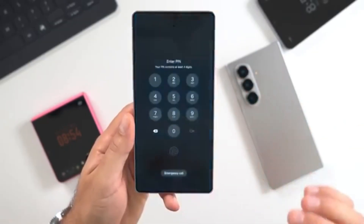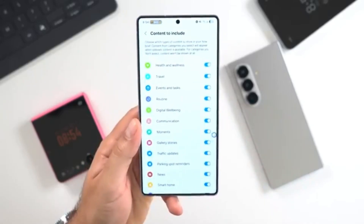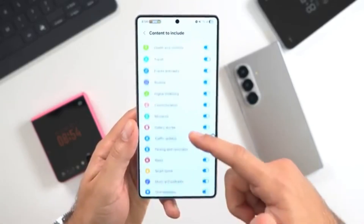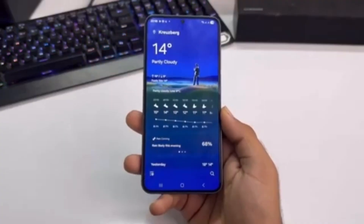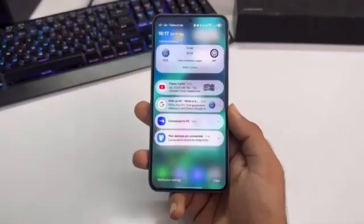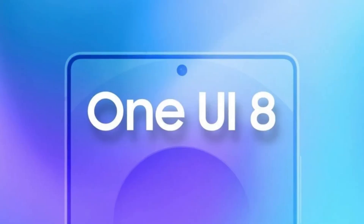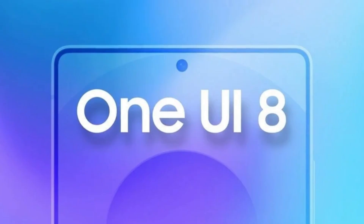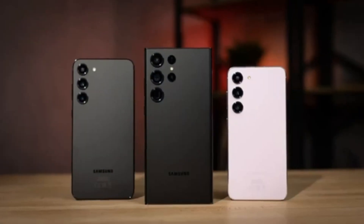Now, the big question is which devices are getting One UI 8 and when. Samsung has shared a list of phones and tablets that will be updated by the end of 2025. The Galaxy S25 series is first in line and has already started receiving the update. Older flagship phones are next, including the Galaxy S24 and S23 lineups, followed by the Galaxy S22 models.